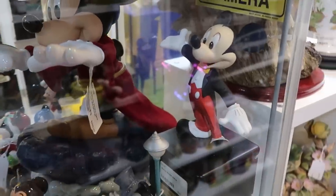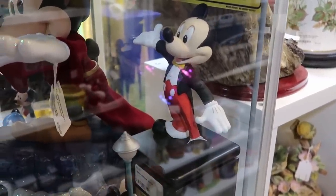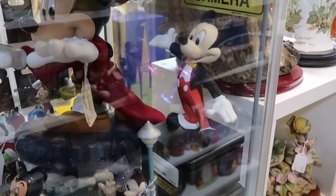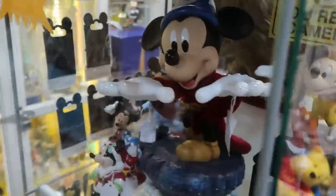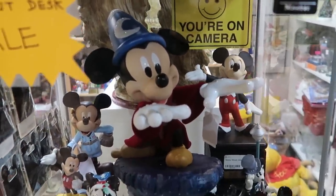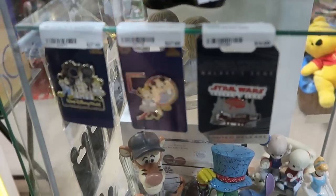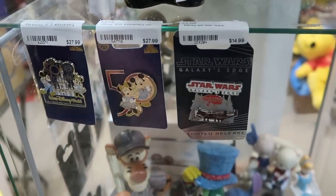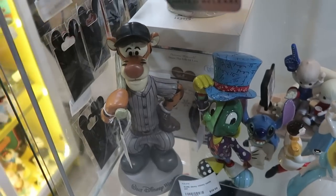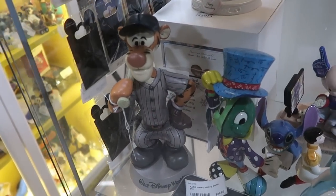Back here is actually a cast member Mickey Mouse statue — a service award from 1990 to 1999 on a wooden base, for $19.99. Look at the Sorcerer Mickey. They have a couple of different pins here from the 50th Anniversary and Star Wars Galaxy's Edge. And how many times do you get to see a Tigger statue wearing a baseball outfit?